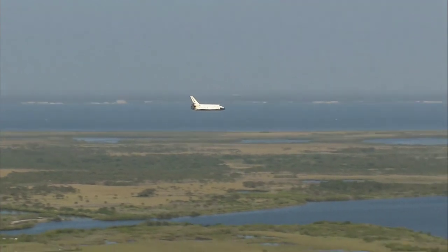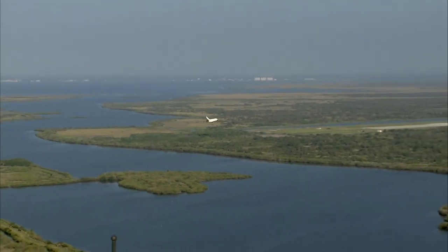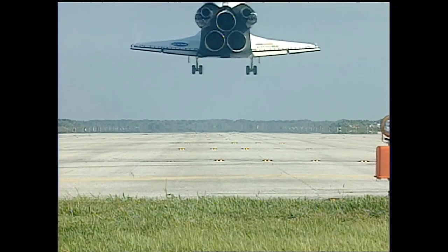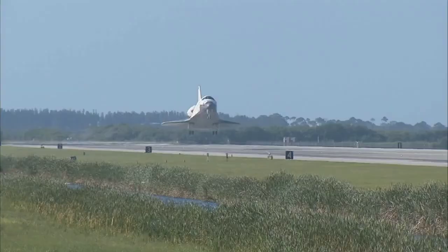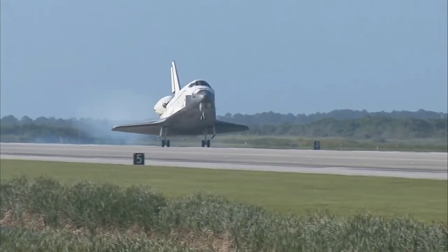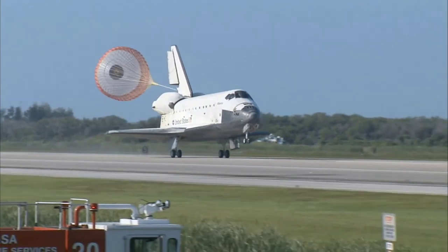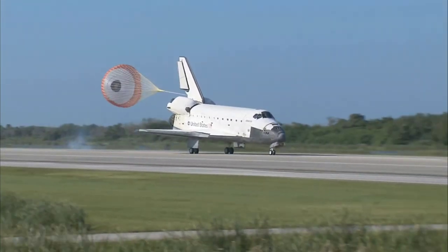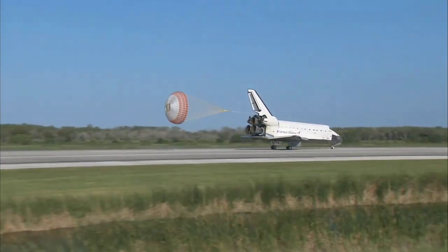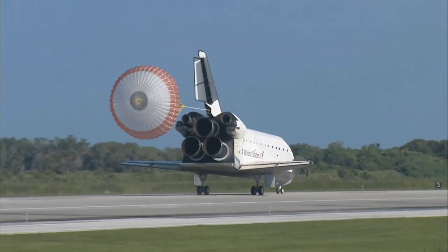Atlantis now beginning the pre-flare maneuver, pulling the nose up a little bit right before it hits the runway. Its speed now 320 miles per hour. The gear is down and locked. Main gear touchdown. Atlantis' nose being rotated down toward the runway, the chute being deployed. Nose gear touchdown. Space Shuttle Atlantis now comes home to the Kennedy Space Center for the final time. 25 years, 32 flights, and more than 120 million miles traveled. The legacy of Atlantis now in the history books.